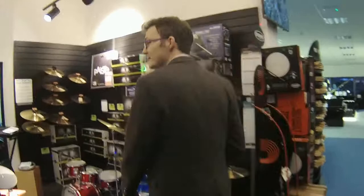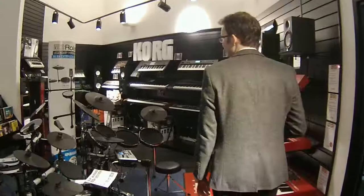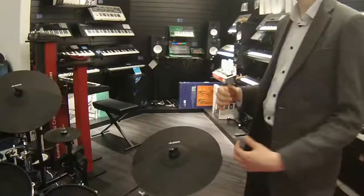Now let's have a little look at our digital drum area. We've got quite a sizeable range of digital drums from Alesis, Yamaha, Spur, and Roland as well. We've got some great Roland kits in which I thoroughly recommend you try. And we've also got a nice selection of acoustic kits as well.